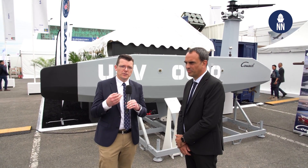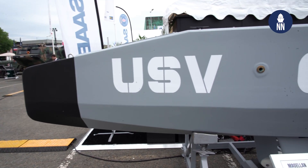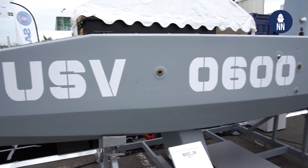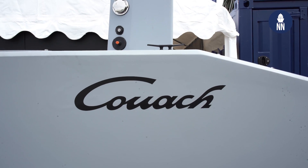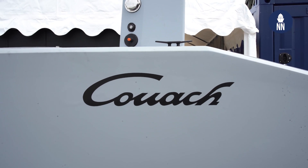The company unveiled the design at Euronaval two years ago. Back then it was just a concept or an image. And here it is — that's not a model, that's the actual USV.